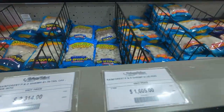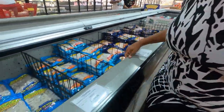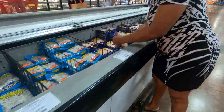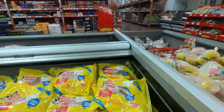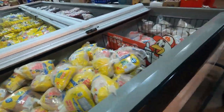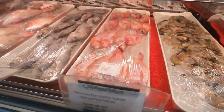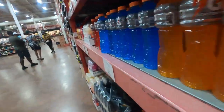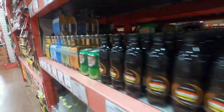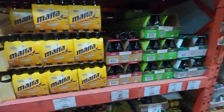They stock baby items too. So if you're looking for a stroller, pampers, wipes, and just about any type of baby items, you will find them at Megamart. That's one of the reasons why it's so convenient — instead of going to one supermarket for groceries, then leaving for the meat shop, and then the haberdashery, at Megamart you can do just about everything at one location.